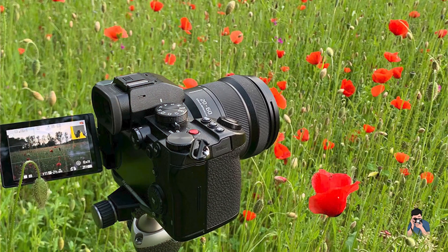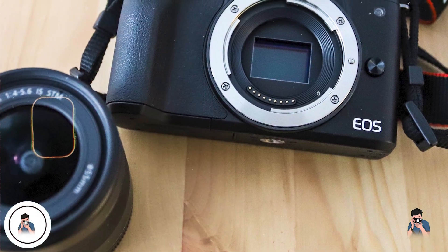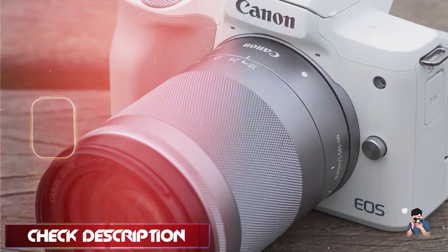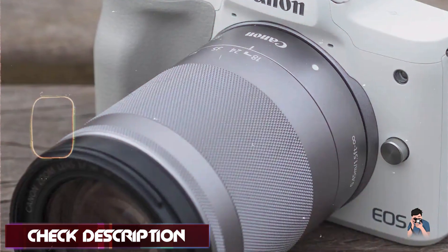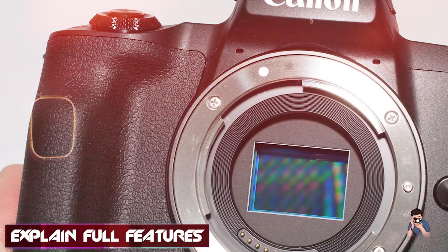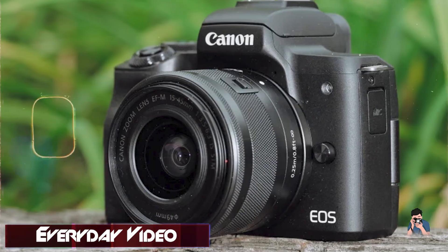In the second spot, we have the Canon EOS M50 Mark II. This camera combines versatility with user-friendly features, making it a perfect entry-level camera for new photographers stepping into the world of photography. Featuring a 24.1 MP APS-C CMOS sensor and Canon's DIGIC 8 image processor, the EOS M50 Mark II delivers high-resolution images with vibrant colors and low noise levels. Its dual-pixel CMOS AF system ensures fast and accurate autofocus for both photos and videos.